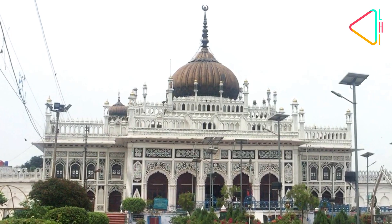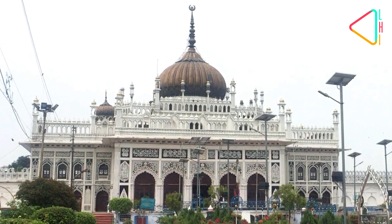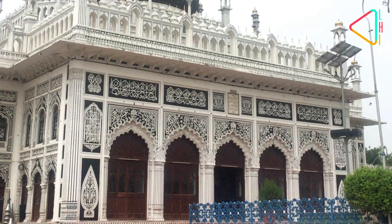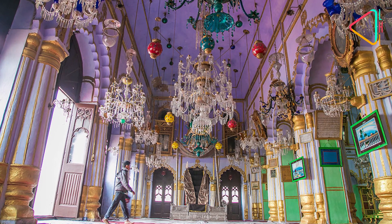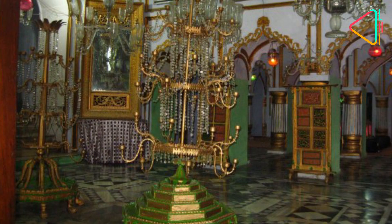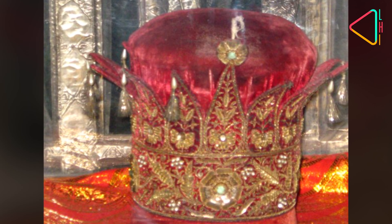Steps along the Chabutra lead to the Azakhana, the main hall where the majlis, the morning session for Imam Husain, takes place. There are five main doors which signify the Holy Five of Prophet Muhammad's family. The Azakhana's large green and white-bordered hall is richly decorated with Belgian chandeliers, gilded mirrors, crystal glass lamps, and also contains the royal throne and crown of Nawab Muhammad Ali Shah.